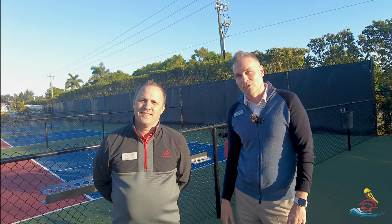Hello, Pelican Sound. This is Ivo Nedelchev and I'm here with Eric Long at the South Pickleball Courts. We're going to show you step by step what to do in case of emergency at the South Pickleball Courts.